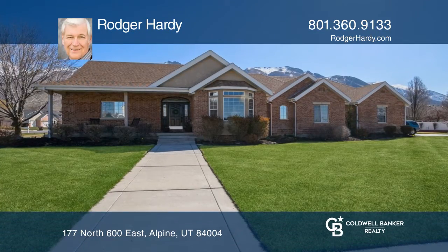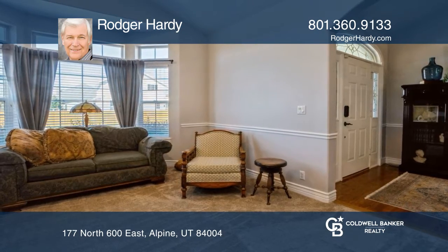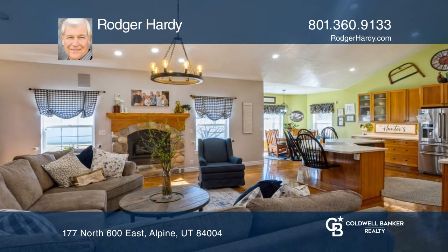Fall in love with this eight-bedroom, six-bath home on one-half acre. This estate features a kitchen with cherry cabinets and a breakfast bar that opens to the family room.